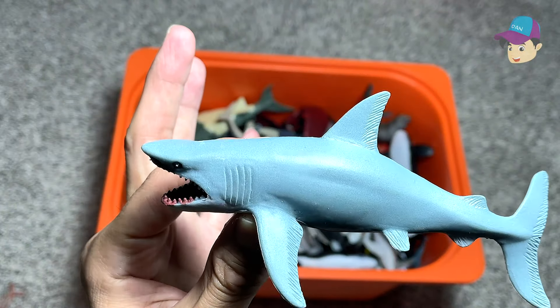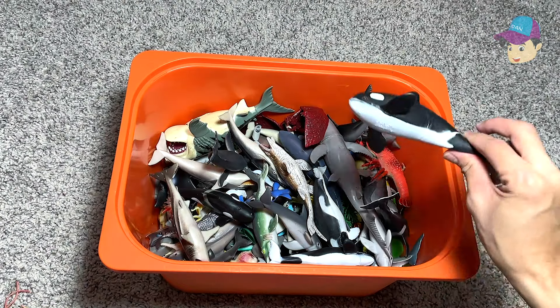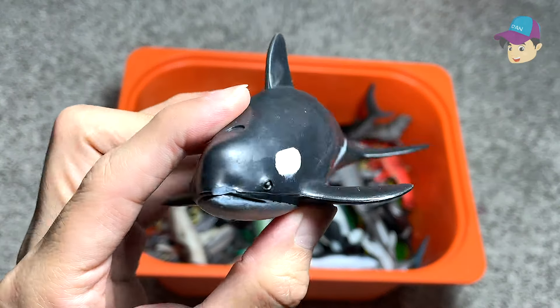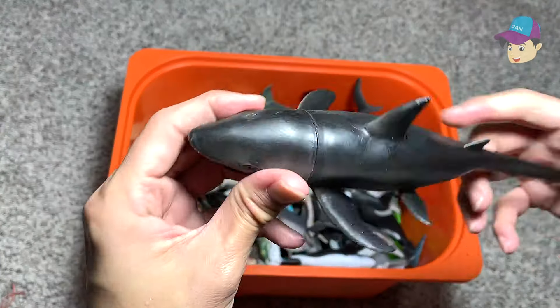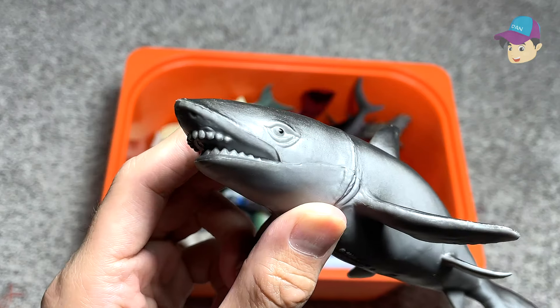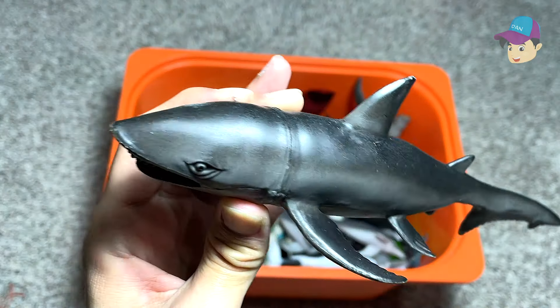And here is another shark — this time we have a blue shark. Another killer whale right here. You guys know that the killer whale is actually a dolphin. And here's a shark — looks very scary, looks very aggressive. It could be a goblin shark.